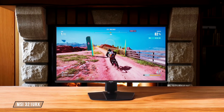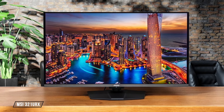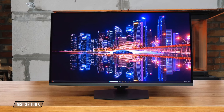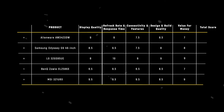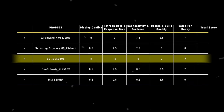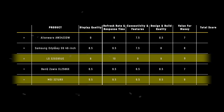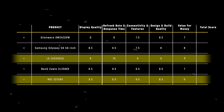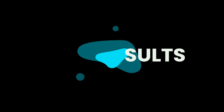Last but not least, the MSI 321URX packs a punch with its QD OLED tech, 240Hz refresh rate, and useful extras like a KVM switch, making it a compelling option for its price. It gets a strong 9 out of 10. After tallying up the scores, the LG 32GS95UE and MSI 321URX come out on top with 22.5 points each, thanks to their exceptional performance and feature set that justify their price tags, making them the winners of the value-for-money category.